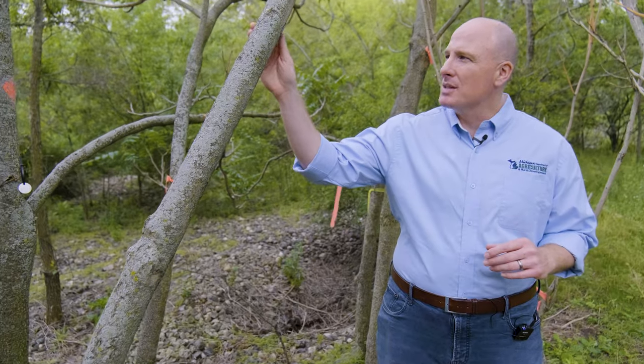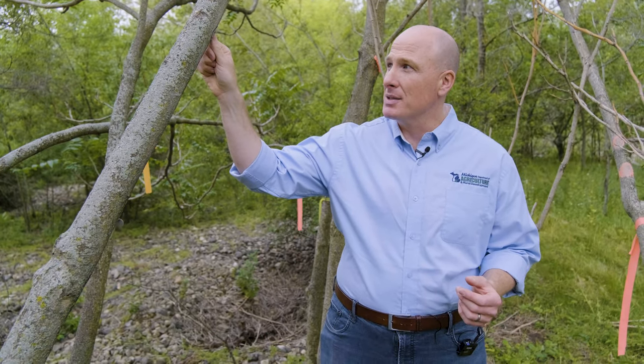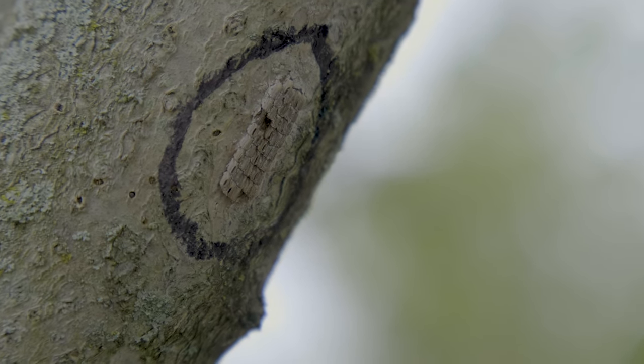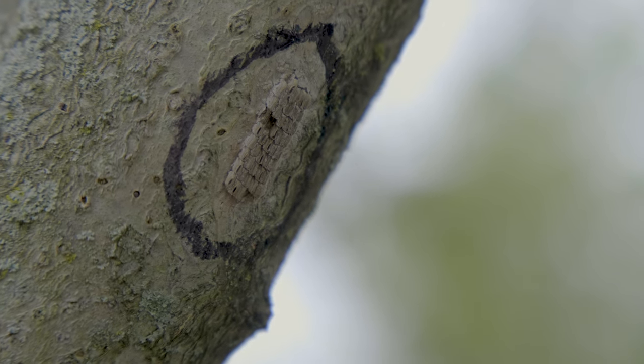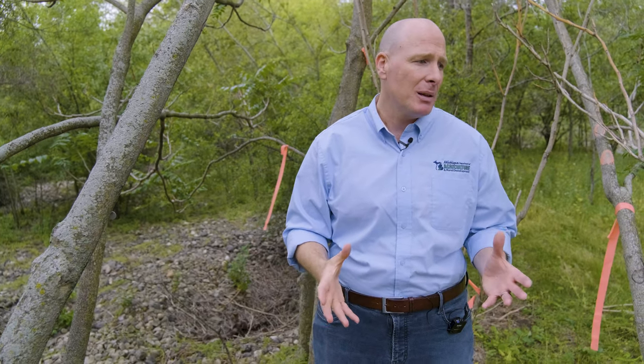The second method we use is egg mass scraping. We come out in the fall and winter to look for egg masses, which can be destroyed by crushing them on the tree — making sure to crush each individual egg — or by scraping the egg mass into a container of alcohol or soapy water. We do that mainly in the fall, and last fall we got about 500 egg masses. That's quite a few spotted lanternfly that never got a chance to hatch.